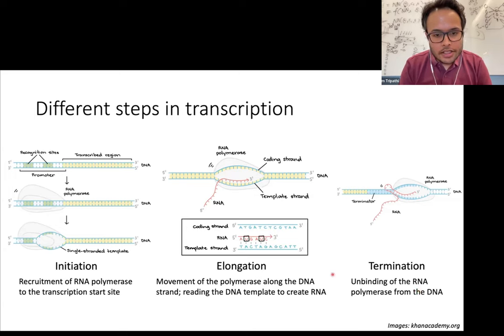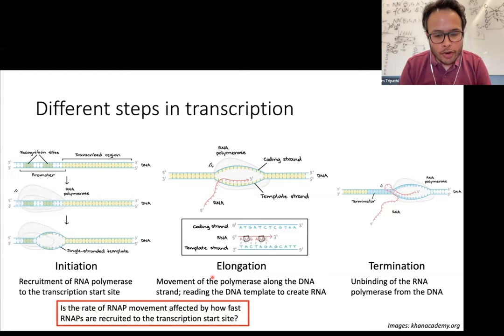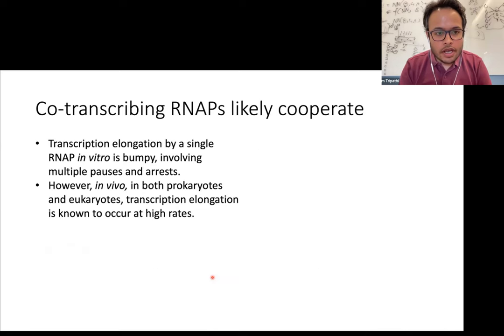For a long time, there has been a lot of interest in whether there is a correlation between the rate of the first step and the rate of the second step — that is, does the rate of RNA polymerase movement on the genome actually depend on the rate at which the RNA polymerase is recruited to the transcription start site? This has been an interesting problem because when people looked at transcription elongation by single RNA polymerases in vitro, they saw that transcription by a single RNA polymerase is very bumpy and the RNA polymerase moves with multiple pauses and arrests.